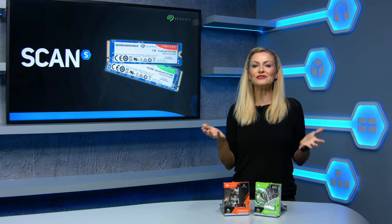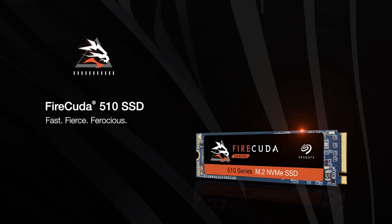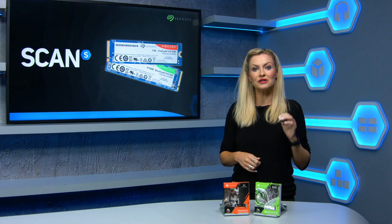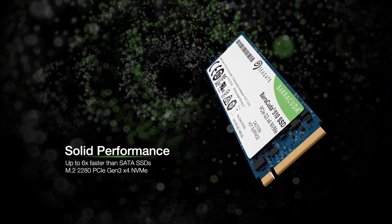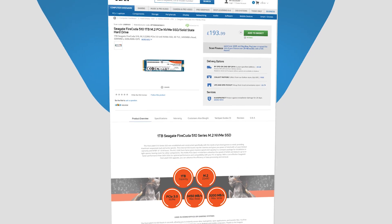So there you go — if you're after a top tier performance NVMe drive, the Seagate Firecuda offers some of the fastest speeds available, whilst also offering the added peace of mind that the reliability of the Seagate name brings. Whilst the Barracuda offers high performance at a competitive price point. You can check out both ranges at SCAD.co.uk.